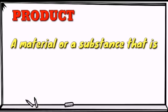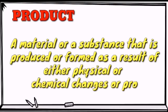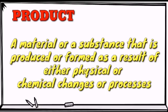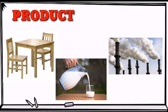A product is a substance or a material that is produced or formed as a result of either physical or chemical changes or processes. Such product may be in a form of a solid, a liquid, or a gas. Almost everything around us is a product of change or process.